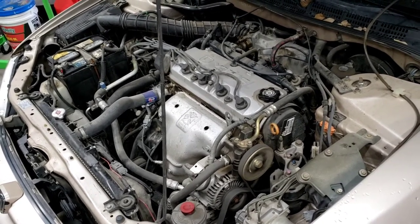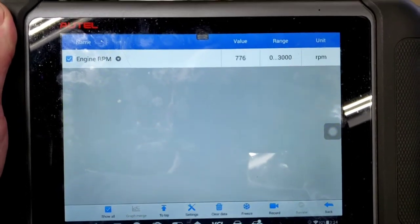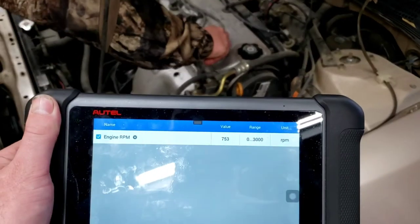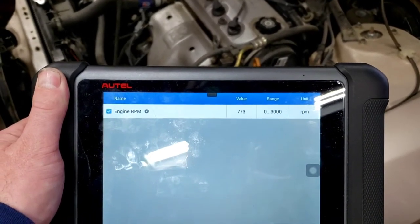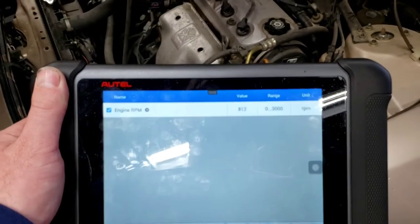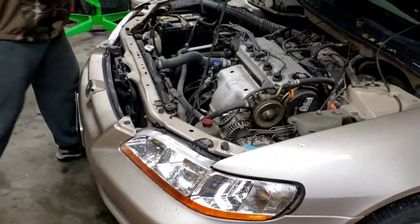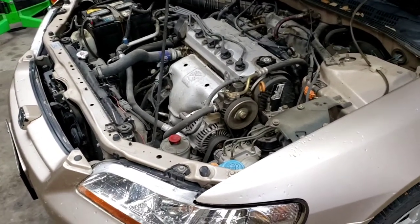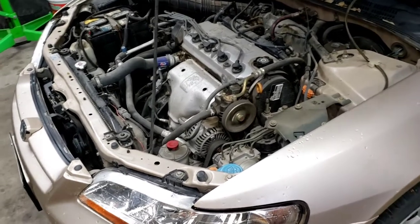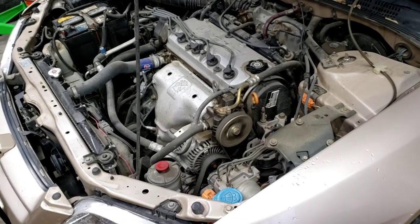Every cylinder showed an RPM drop during the drop test, which tells us spark plugs and plug wire integrity are all good. We want to use a test light rather than leaving wires disconnected for long periods to avoid overworking the ignition coil. Spark is confirmed on all four cylinders, so we continue down the diagnostic path — something else is causing this thing to run rich only at idle.